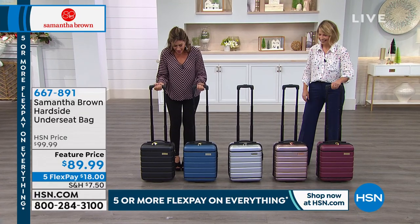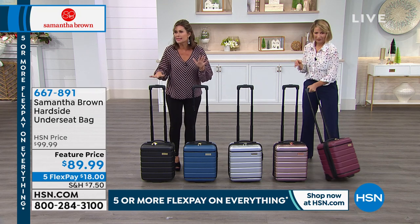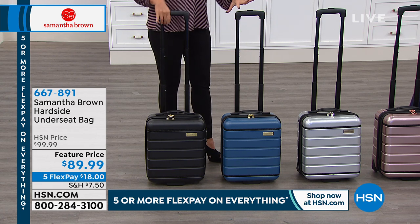This is my favorite bag. I love the size, the way you created this. It is the under-seater bag. This is the one — it holds so much more than it looks like it does. We'll get into that.